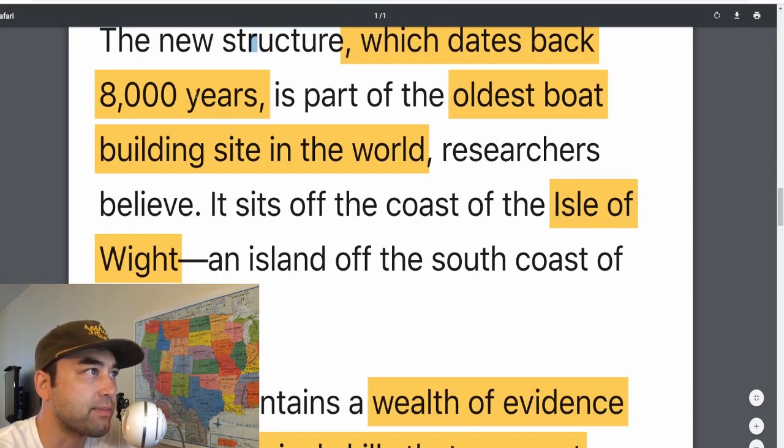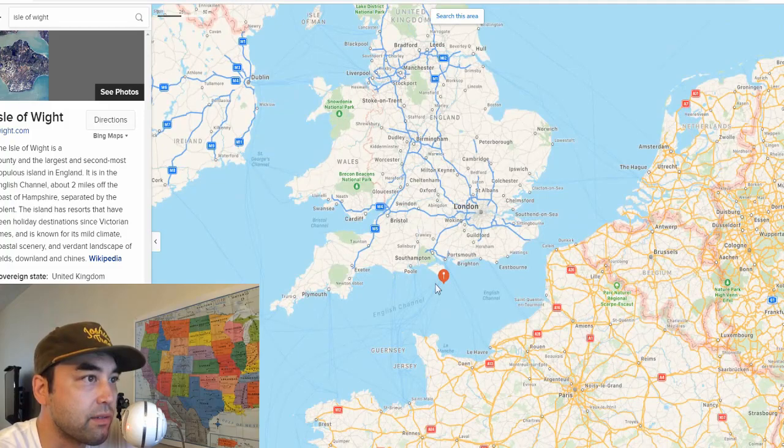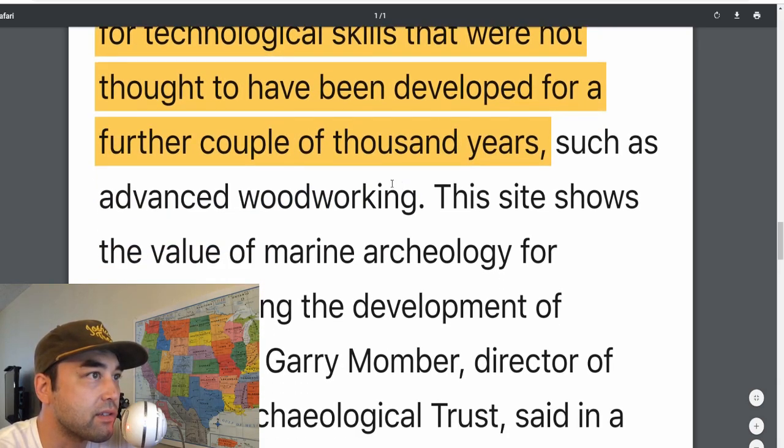The new structure, which dates back 8,000 years, is part of the oldest boat building site in the world. It sits on the coast of the Isle of Wight, an island off the south coast of England. The site contains a wealth of evidence for technological skills that were not thought to have been developed for a further couple thousand years — such as advanced woodworking and shipbuilding, which pretty much go hand in hand.